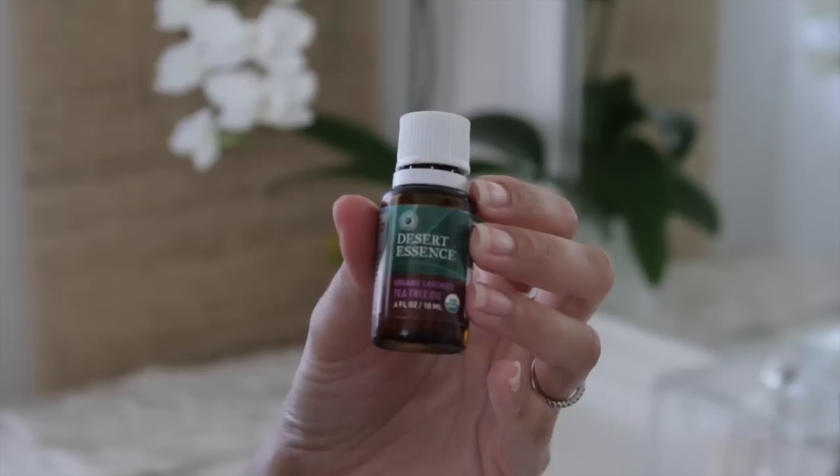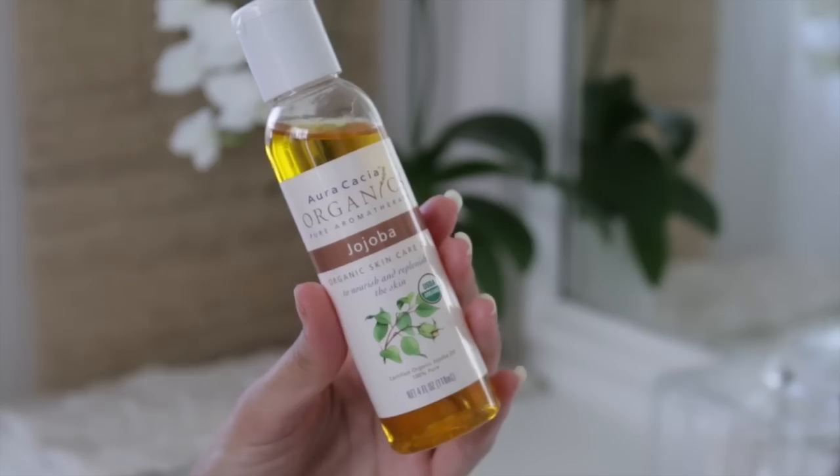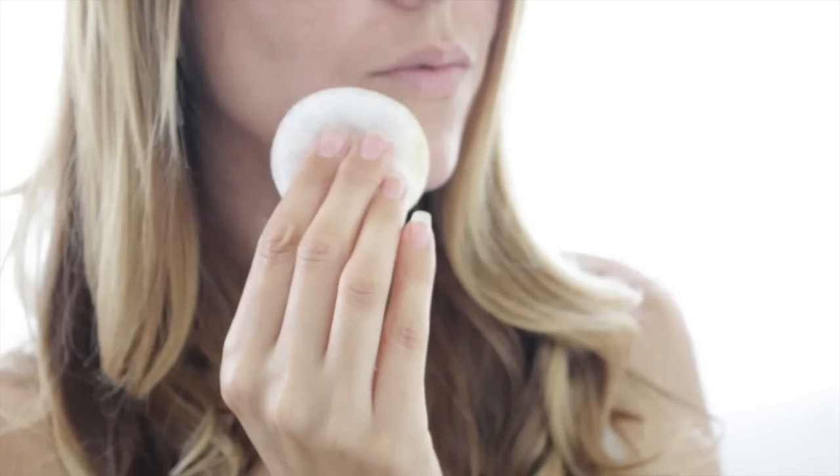If you have any little breakouts caused by that time of the month, or maybe you ate something you shouldn't have — I noticed if I eat sugar I get really red, so I try to steer clear of sugar. But if you have any sort of redness or little breakouts, lavender and tea tree oil can do wonders. This is Desert Essence lavender and tea tree essential oil, and it's like a powerhouse duo for reducing redness instantly. I've used that for the past three years. Just one or two drops mixed into your carrier oil — just spot treat with that combination.